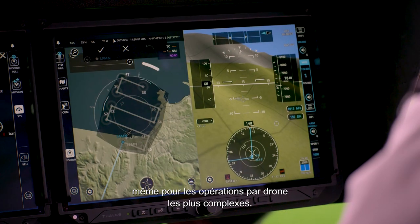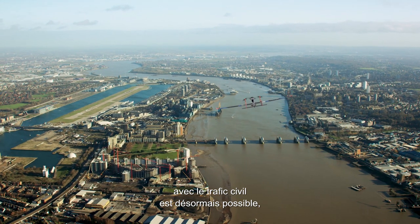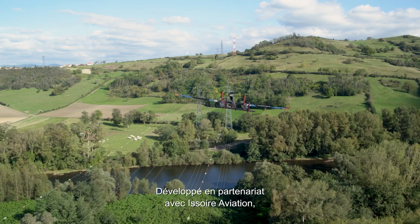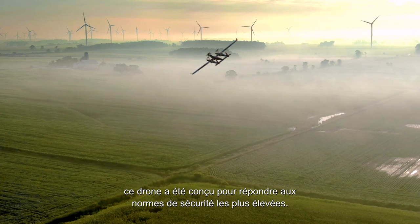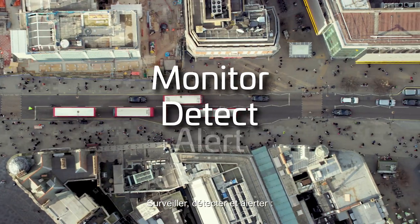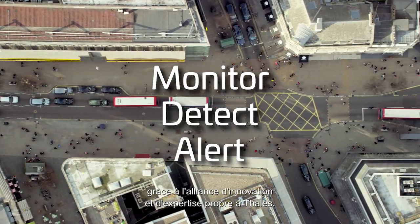Flying at low altitude and sharing airspace with civil air traffic is now possible. With the UAS100 system, developed in partnership with Iswar Aviation, the drone aircraft has been designed to meet the highest level of safety requirements. To monitor, to detect, and to alert are the three missions of this drone, combining Thales's capacity for innovation and expertise.